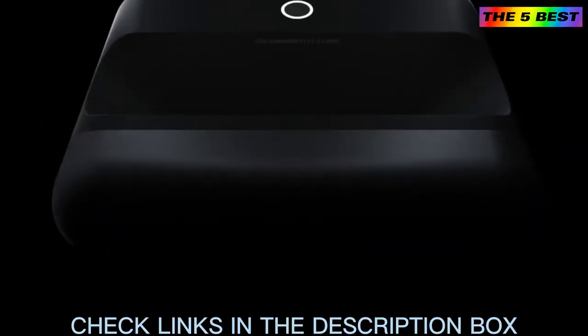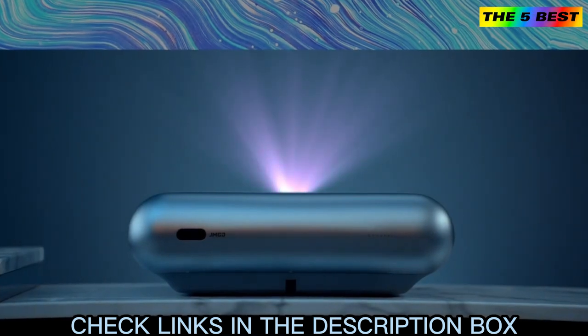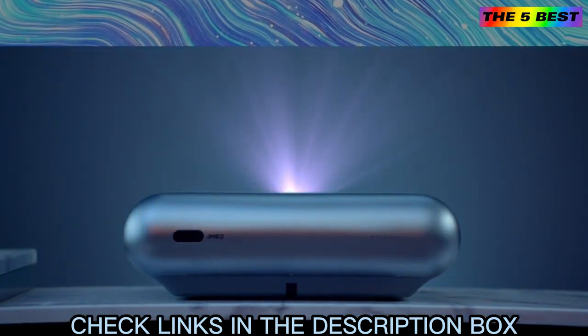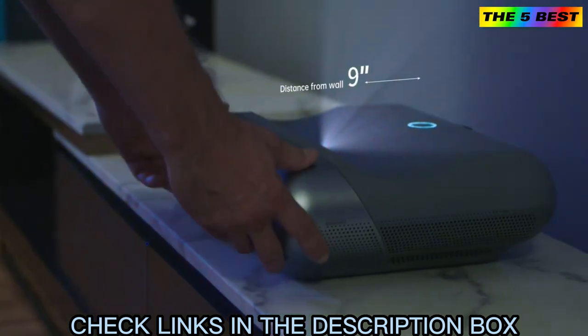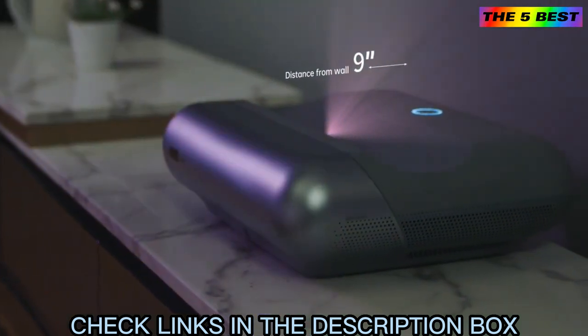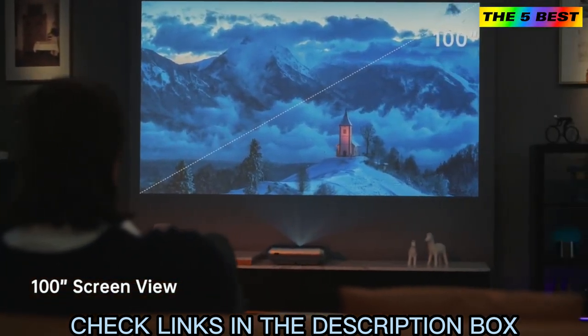Introducing the JMGO O1 Pro FHD Ultra Short Throw Projector. It lets you get closer for a bigger view — closer and closer still — giving you an incredible large screen of up to 100 inches.